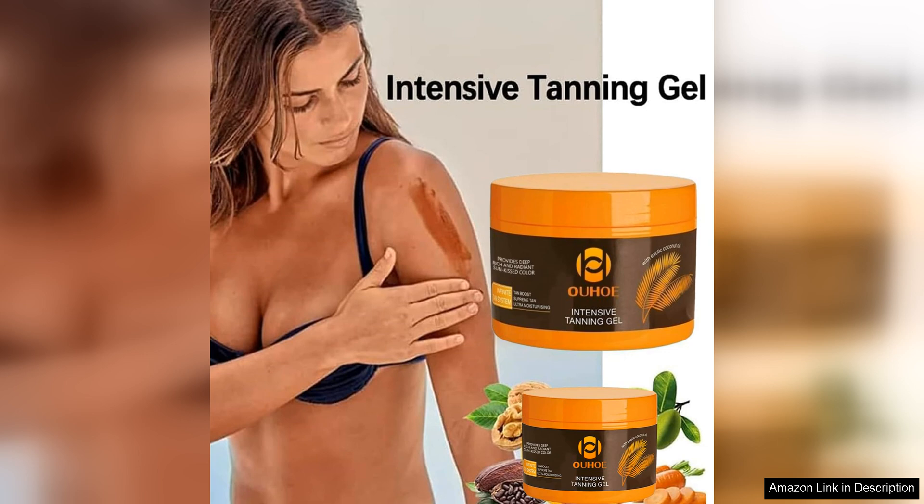Whether you're looking for a luxurious tanning experience, intensive tanning properties, or a natural approach to tanning, there is a product in this range that will cater to your needs. Say goodbye to streaky tans and sun-damaged skin, and say hello to a beautiful bronzed complexion with these top-notch tanning products.